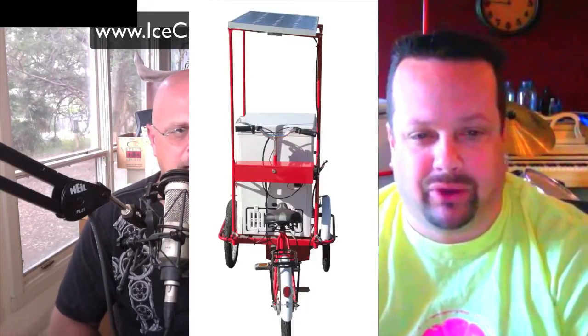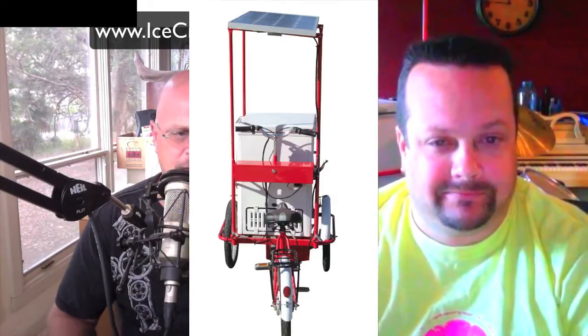If you start buying from a novelty supplier and you're moving product, most will give you a small chest freezer for home just for buying from them. They'll also give you all the decals. Best sellers include the shortcake bars, the strawberry shortcake, Spongebob with gumball eyes, and the red-white-and-blue Rocket Pop ice bar.